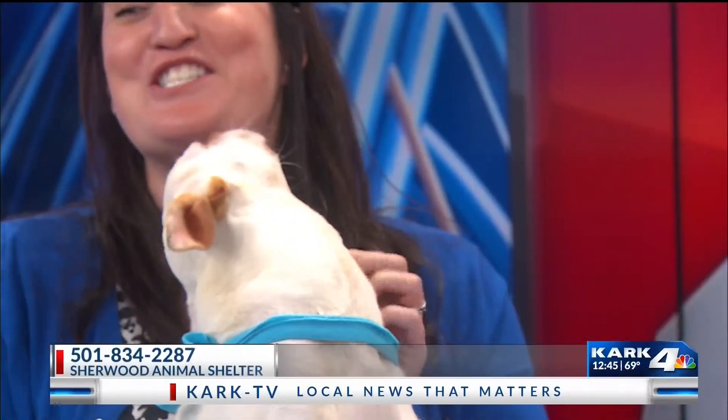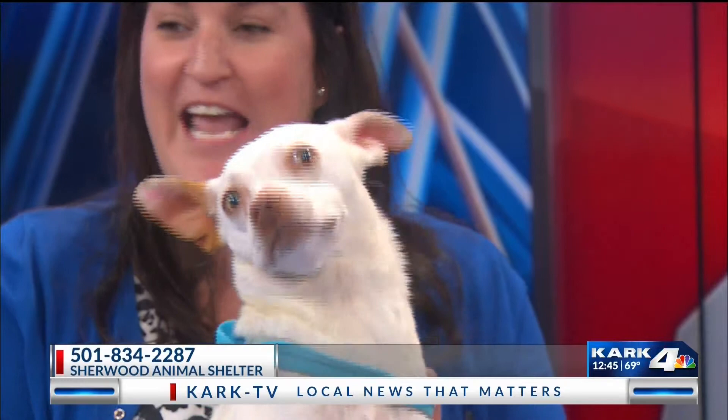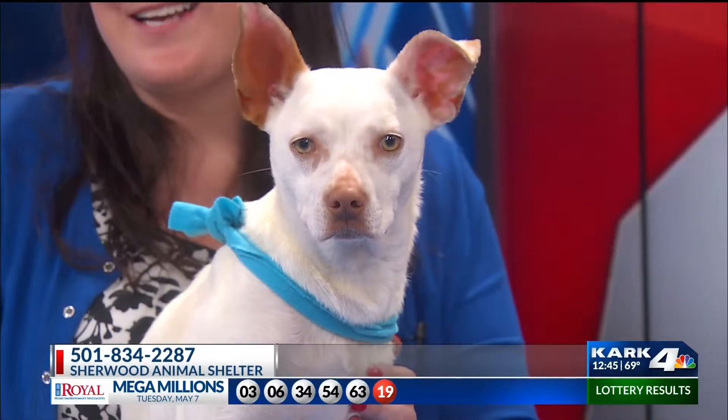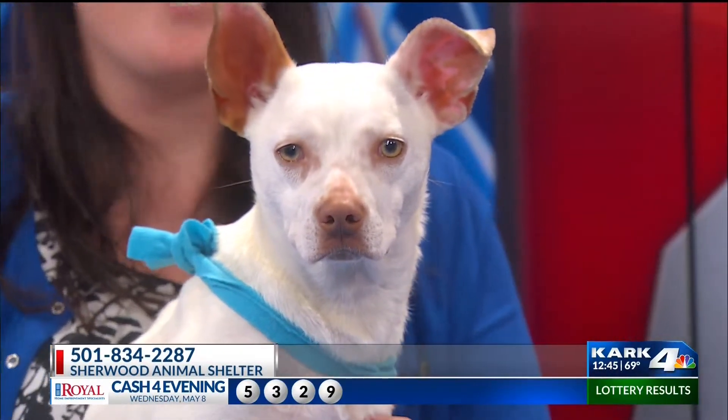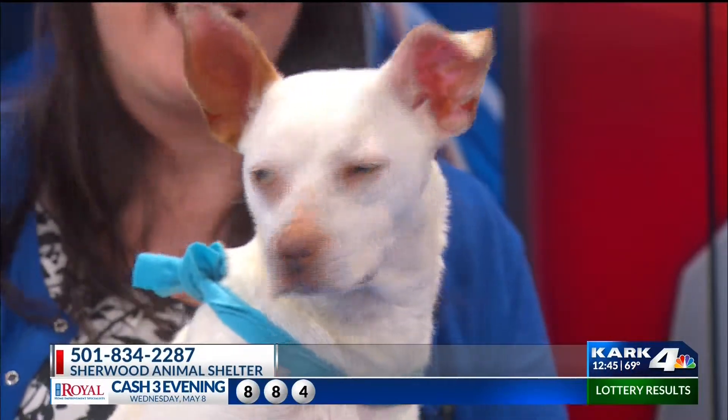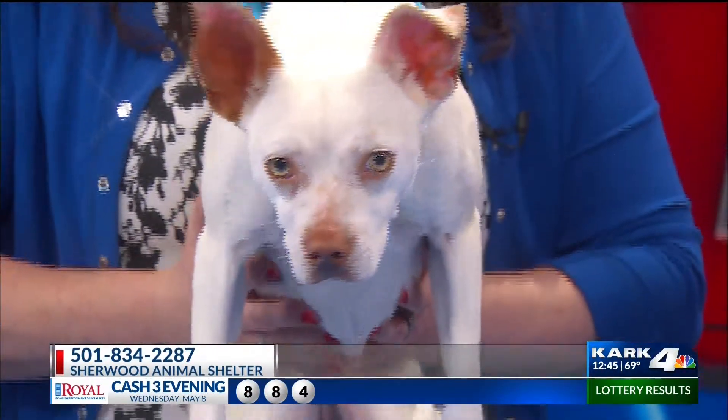She brought a sweet dog up for adoption. This is Bailey. She's about a one-year-old little Boston Terrier Chihuahua. She's just the sweetest, cutest little thing — has the prettiest eyes. She's full grown and she's not going to get any bigger than this. She's going to be a fun dog to take to the park and she's also going to be good in the house.